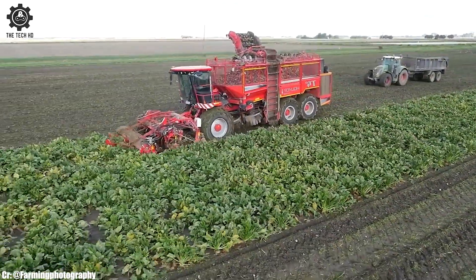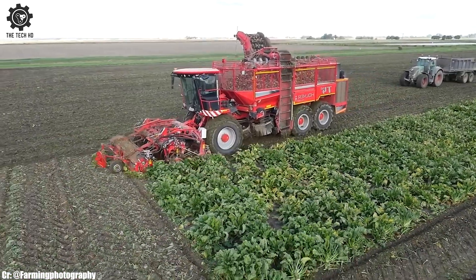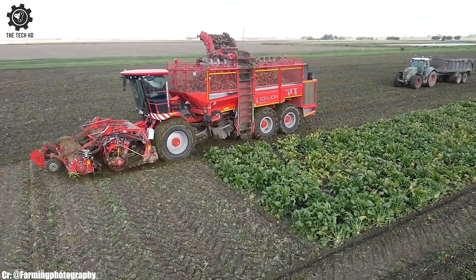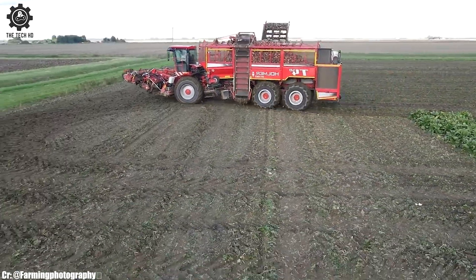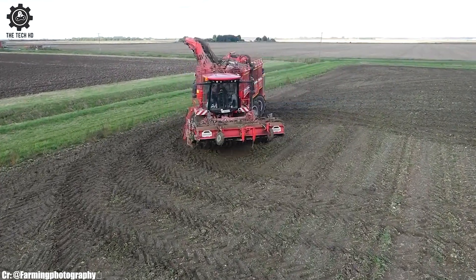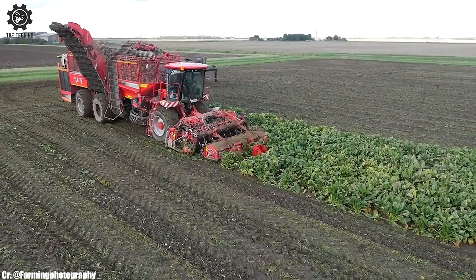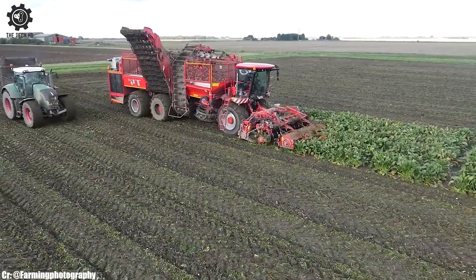The Holmer T4-49 Row beet harvester is a cutting-edge agricultural machine designed for efficient and high-capacity sugar beet harvesting. With its impressive nine-row configuration, it covers substantial swaths, enhancing productivity. The T4-49's advanced technology ensures gentle lifting and cleaning of sugar beets, preserving crop quality.